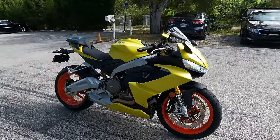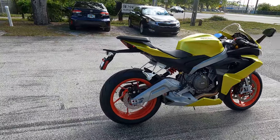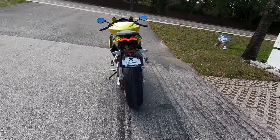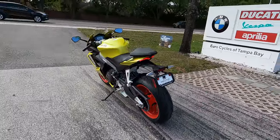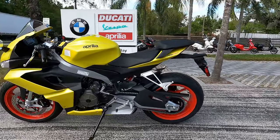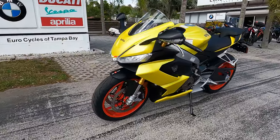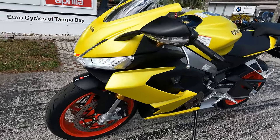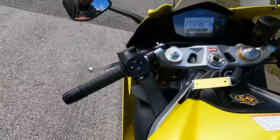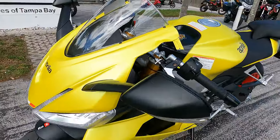LED lights are front and rear on this thing, with integrated front turn signals into the mirrors as you can see. It does come with that rear seat — there's going to be a passenger cowl cover kit coming out eventually, but right now it's just the rear seat. You can see it's got Pirelli Diablo Rosso Corsa 2s on there.